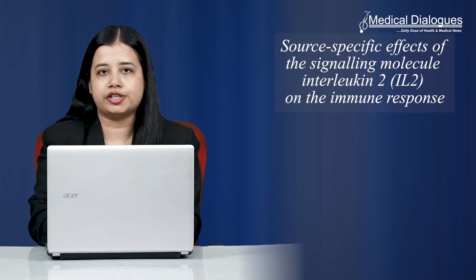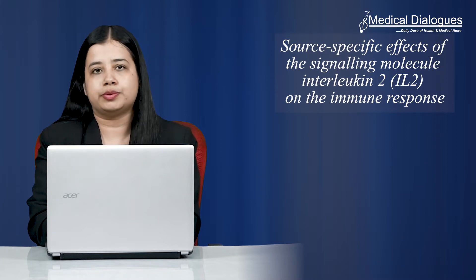Hello and welcome to Medical Dialogues Journal Club, your daily dose of health and medical news. I'm Isra Zaman and today I'm going to talk about the source-specific effects of the signaling molecule interleukin-2 on the immune response.